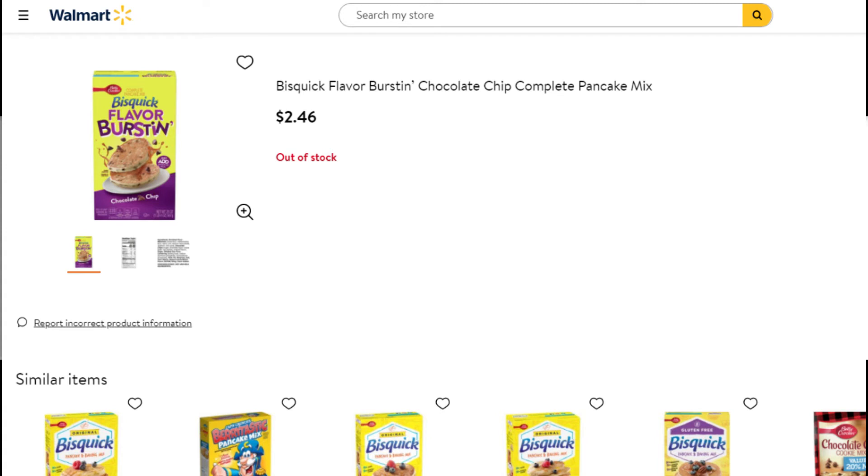Next is one I couldn't find in the store. This is the Bisquick Flavor Burst Pancake Mix. These are $2.46 and we have a $1 Ibotta rebate, making them just $1.46. No paper coupons or anything on this — I just think this is a pretty good deal on pancake mix, a nice item you can add to your stockpile. I couldn't find it in my store, but maybe you can find it in yours.